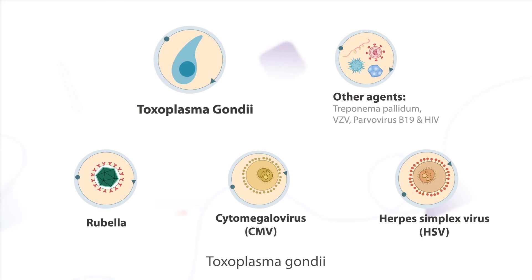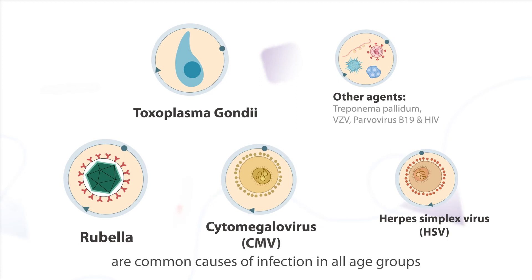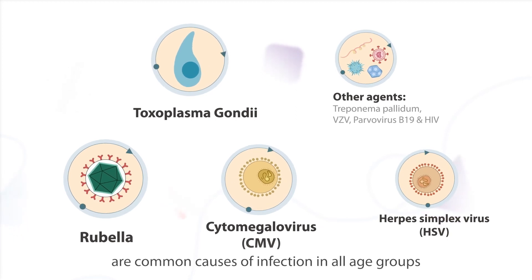And among all of them, Toxoplasma gondii, rubella, and cytomegalovirus infection are common causes of infection in all age groups.